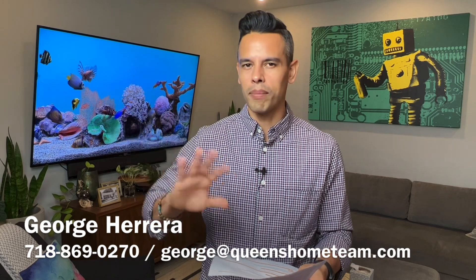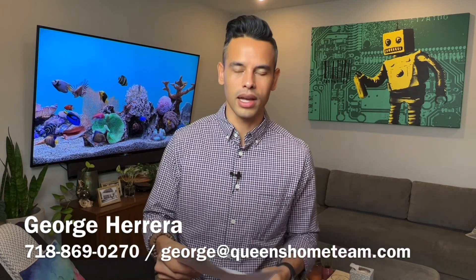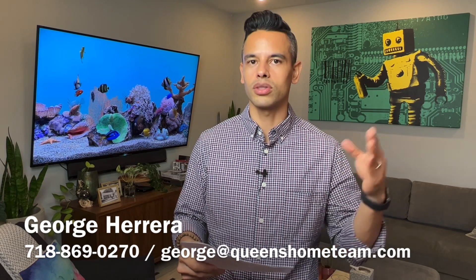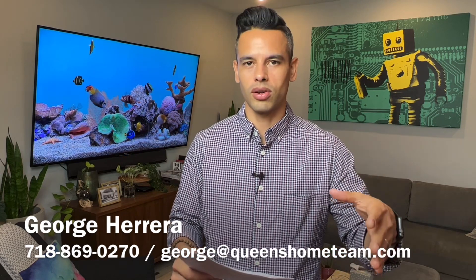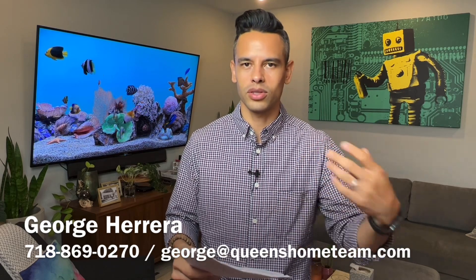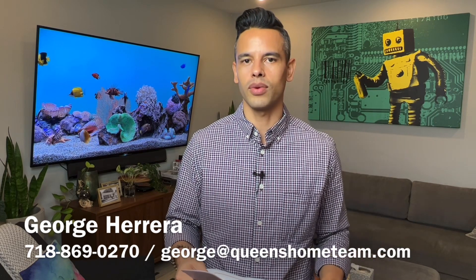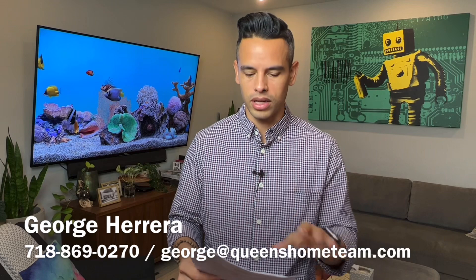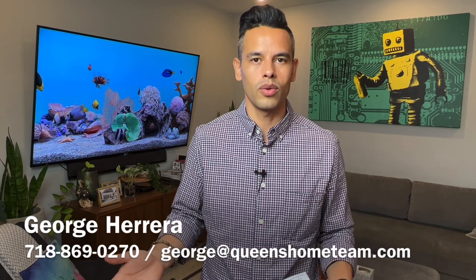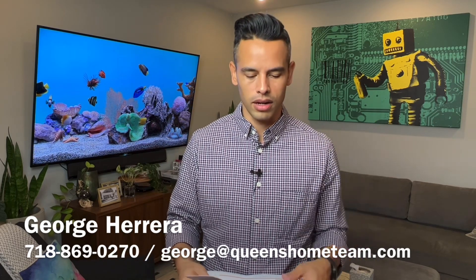That's for all boroughs except for Staten Island. If it's Staten Island, you have to visit the Richmond County Clerk's website. If you want to go in person, you have to go to the Borough City Register office — just Google 'Borough City Register office Queens New York' or your specific borough, and you'll find the office for the borough where the property is located. And by phone, you would just call 311 and speak to somebody to request a copy of the deed.